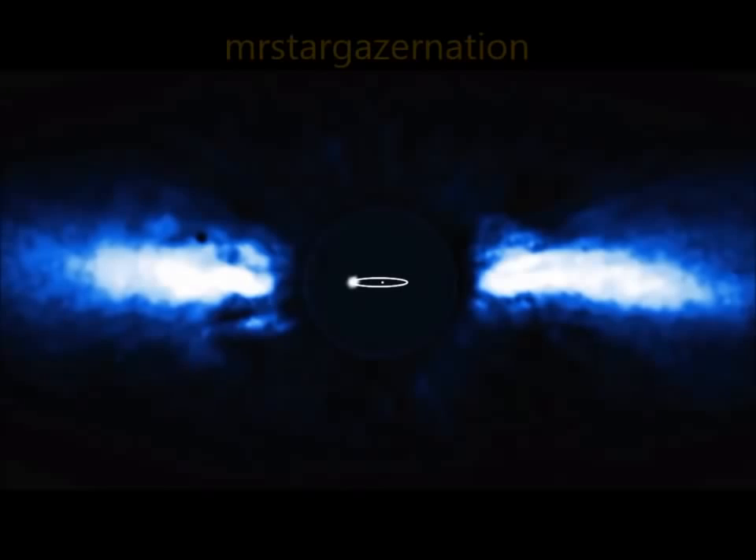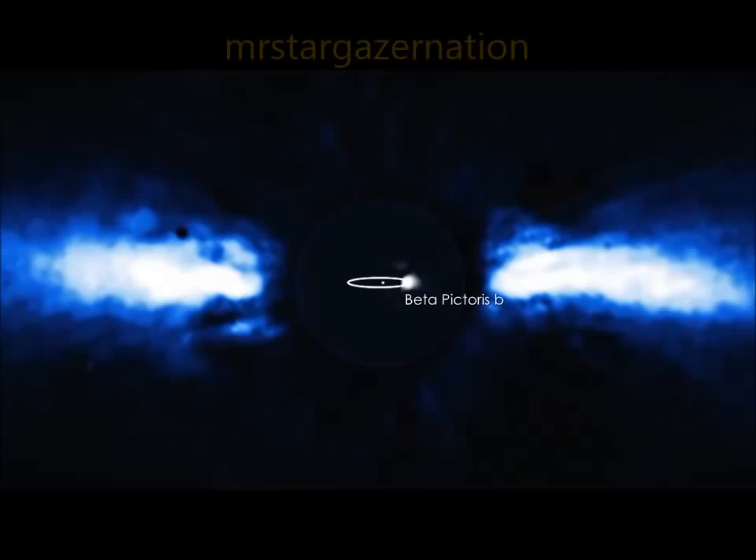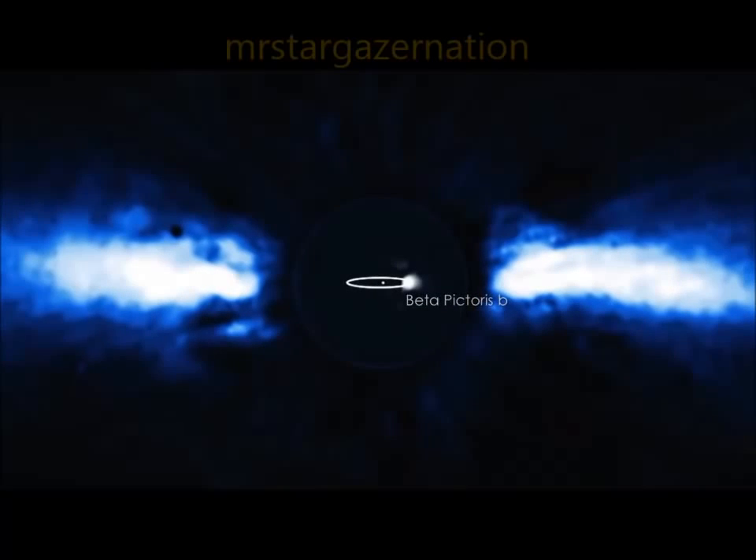Located 63 light-years away and only about 20 million years old, the star is surrounded by a vast disk of gas, dust, and comet-like bodies that we view edgewise. We know of one planet in there, too — a giant planet tracking along an orbit nearly as large as Saturn's.